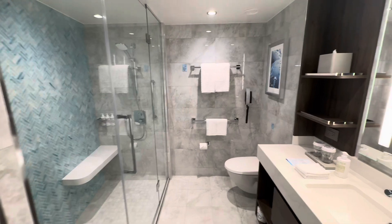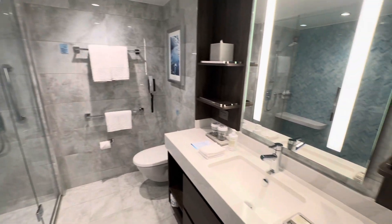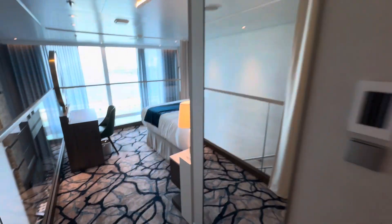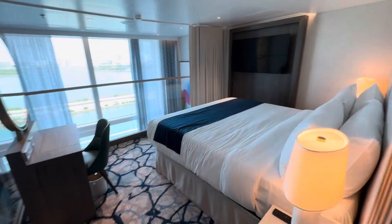There's another gorgeous spacious bathroom. Lots of storage for our guests to enjoy this. Let's get you on board this beautiful ship in this amazing stateroom with Castle Dreams Travel.